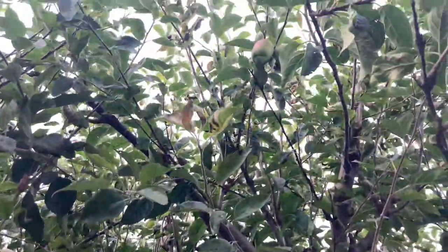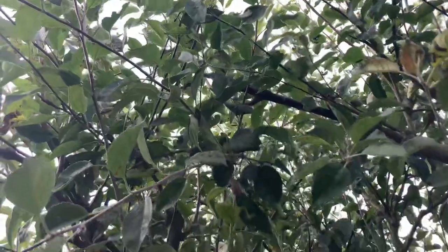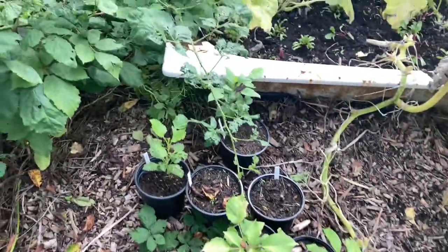This is our apple tree. We still have a few apples — we've eaten so many apples from this tree. The apples never make it home; we pluck them here and eat them. Those are the dahlias I didn't get to plant in the ground but I'll plant them next year — they're still good.